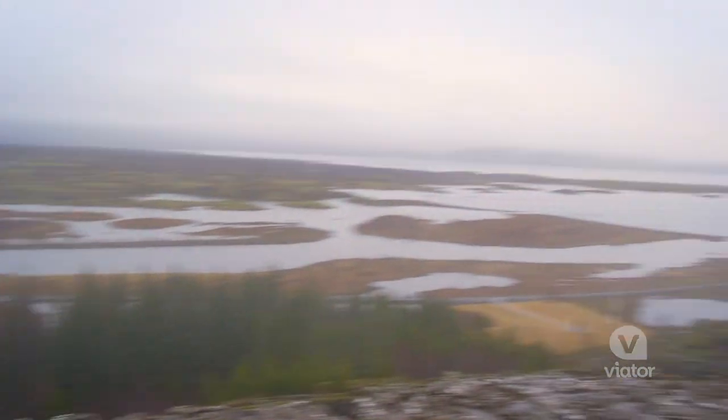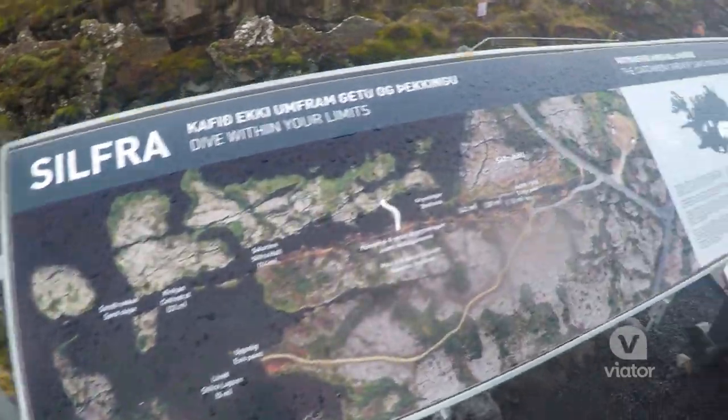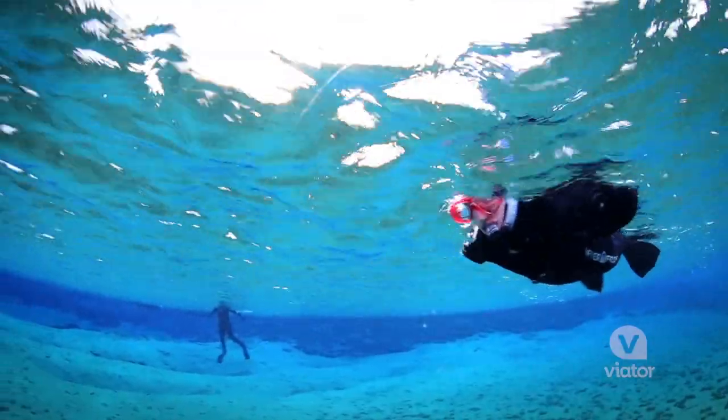Iceland boasts some of the world's most majestic landscapes, but it's also a favorite among adventure seekers. Today we are mashing those two together. We're gonna visit national parks, see a waterfall, visit a geyser, and we're gonna top it all off with snorkeling in a fissure. Let's go!